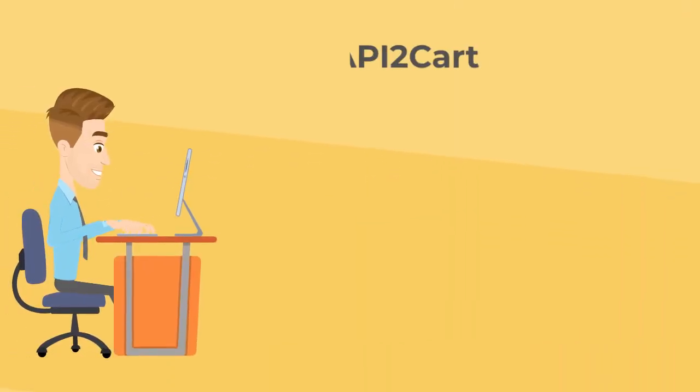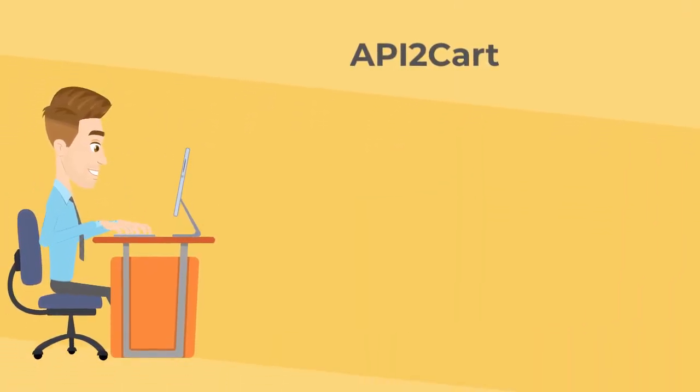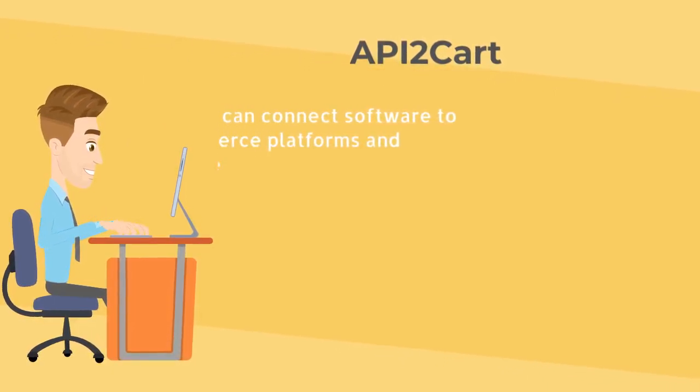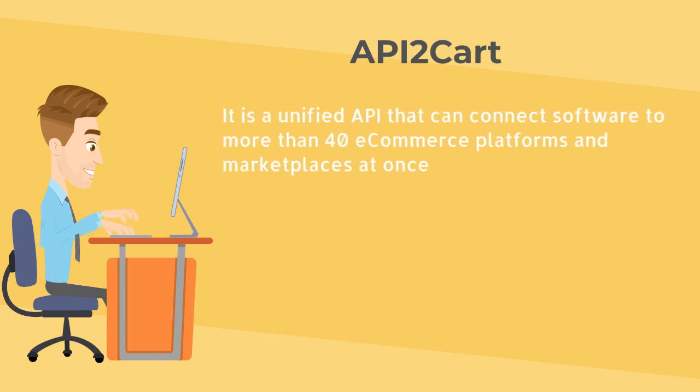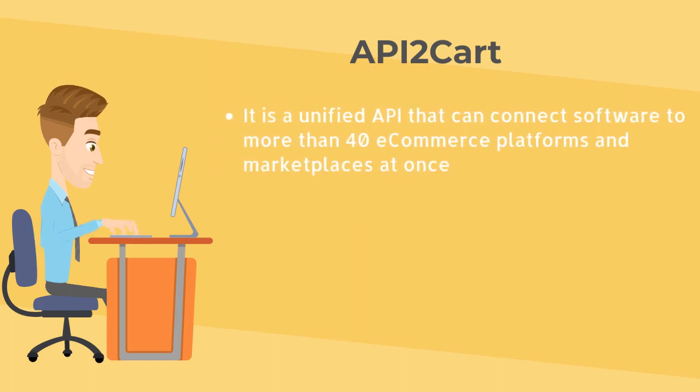API2Cart. API2Cart is one of the most popular API integration tools that an e-commerce software vendor uses. It is a unified API that can connect software to more than 40 e-commerce platforms and marketplaces at once.